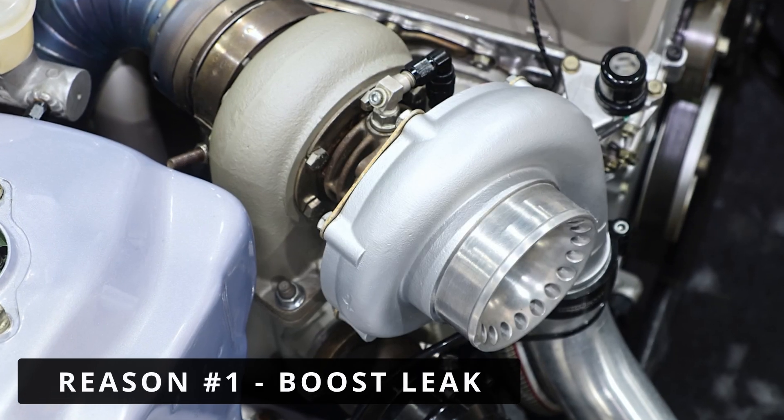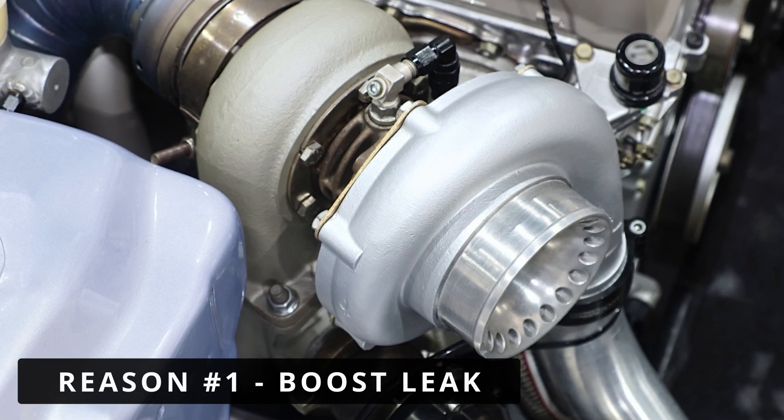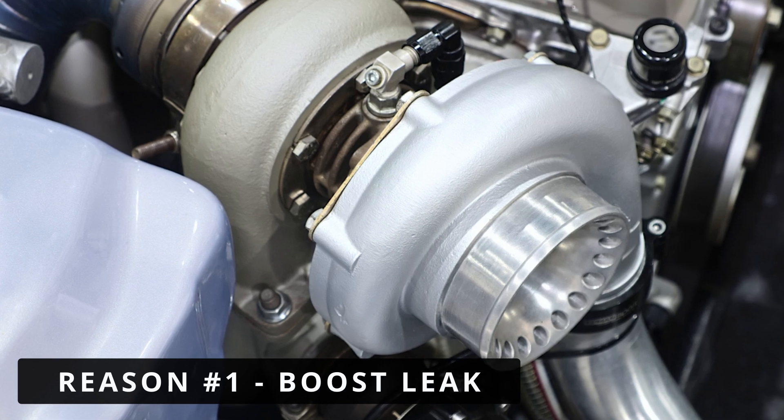The most common reason is a boost leak. Cracked or loose intercooler pipes, damaged hoses, or faulty clamps can allow air to escape, reducing the boost pressure the turbo is supposed to create.